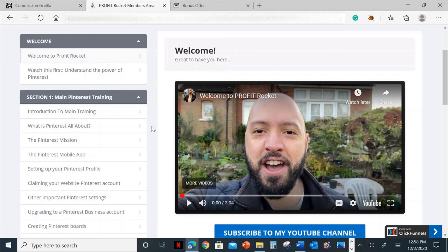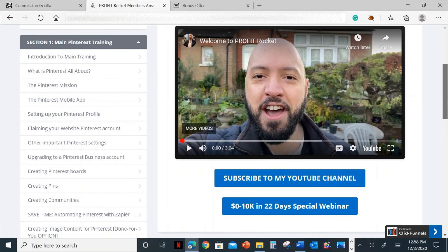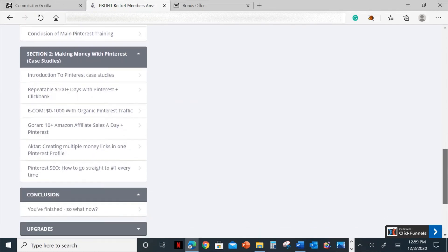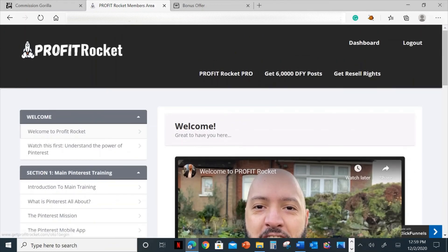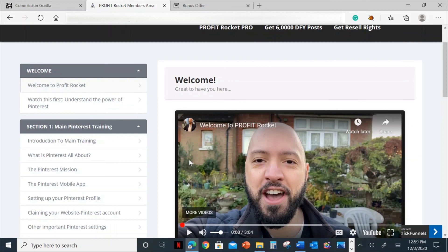As you can see here, let me start from the beginning so you can slowly read what is in this section. You can see all this information provided in this training module. There are also upgrades, free traffic bonuses, and special unannounced bonuses over here — more information you can click and check out. This is the whole members area.